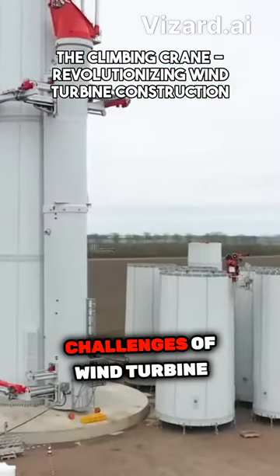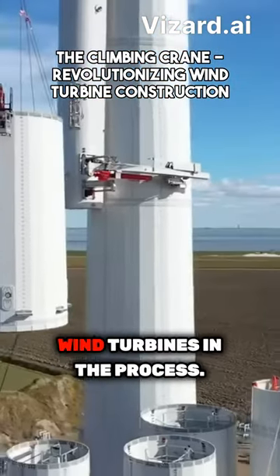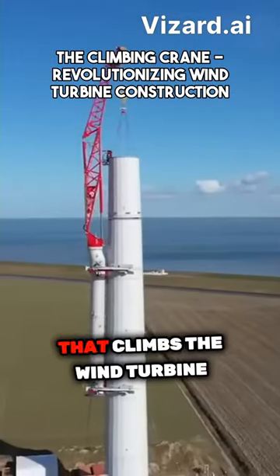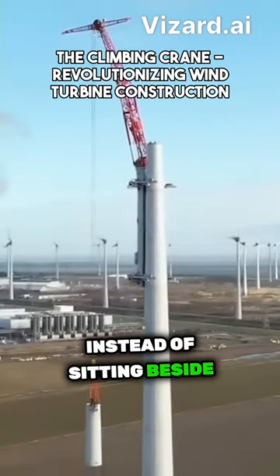IFTRA recently addressed the challenges of wind turbine construction and revolutionized the installation process. They are developing the LT-1500 crane that climbs the wind turbine tower as it is being assembled, instead of sitting beside it.